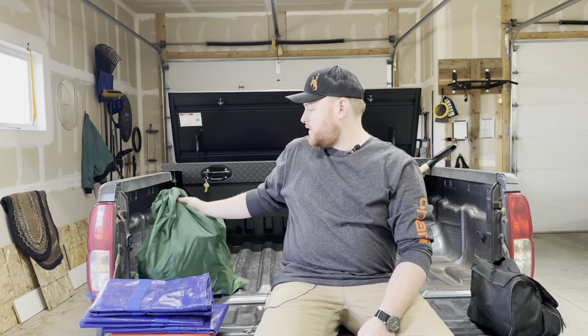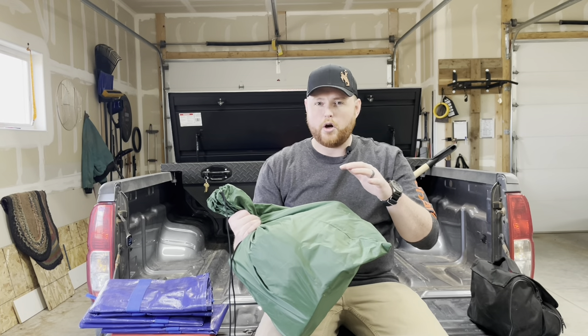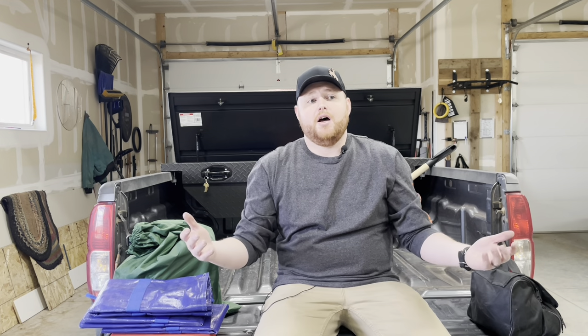Last but not least, this big bag is additional clothing. In here I have a spare pair of cowboy boots, two extra sets of socks, two extra pairs of underwear, two extra undershirts, a full outfit of pants and a sweater, and because I work in healthcare, an extra set of scrubs. This is in a water-repellent bag and stays in the truck so I've always got spare clothing.